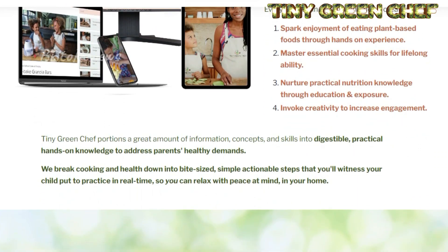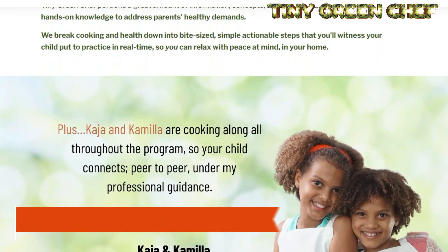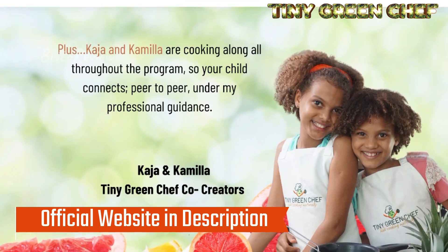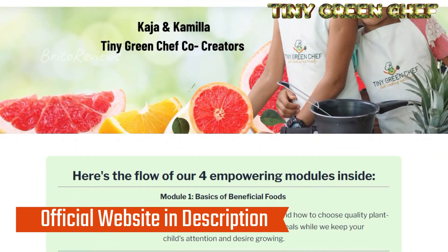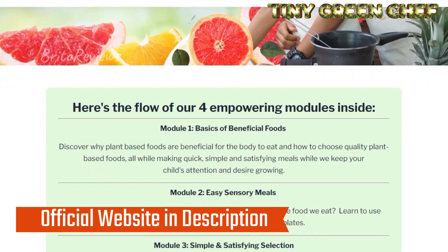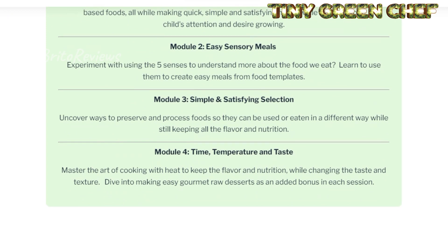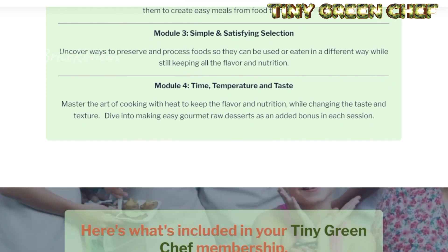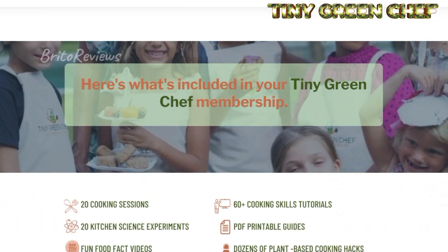Tiny Green Chef will help children learn essential lifelong cooking skills, cultivate practical knowledge through continued education and early exposure, and stimulate creativity to ensure continued involvement and enthusiasm in plant-based cooking. The questions answered in this video are those most frequently asked by Tiny Green Chef customers, but if you want all the specifics, the official website in the description of this video can answer all the questions separating you from a possible purchase.